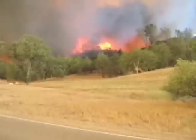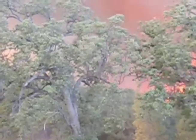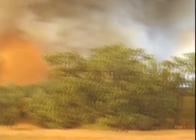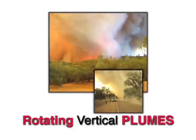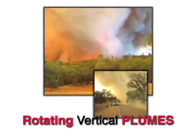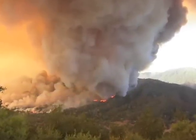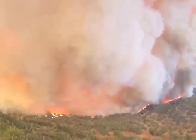Under the turbulence of embers and heat, firefighters must deploy their shelters. People are seriously burned. Over the past few years, these extremely large fire whirls, known as rotating vertical plumes, have occurred on several wildland fire incidents across this country. These events have resulted in severe injuries and even death. As this Indians Fire incident now shows us, the potential hazards of these turbulent rotating vertical plumes should never be downplayed or ignored.